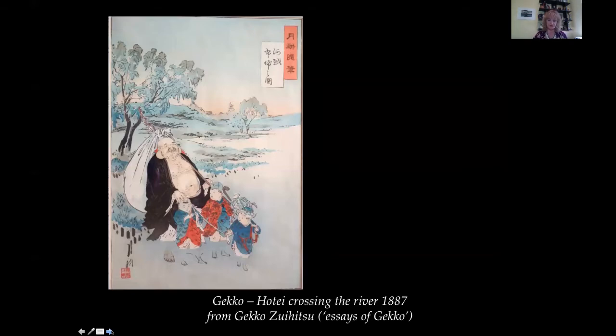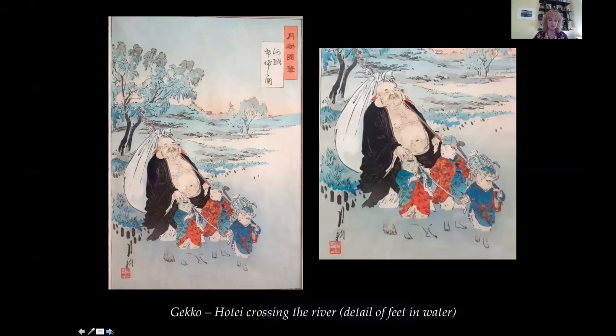Gekko, 1859 to 1920. Hotei Crossing the River, 1887. This is an original print from 1887 by the artist Gekko, from the series Gekko Zuihitsu — Essays of Gekko — and is created in the style of a delicate Chinese watercolor painting. It depicts Hotei, one of the seven lucky gods, crossing the river with three small Chinese boys. He carries his large sack of good fortune on his back. He and the boys are laughing or singing prayers as they cross the river, their feet shown paddling in the water. It is a charming scene.